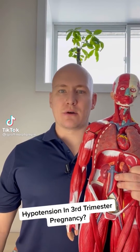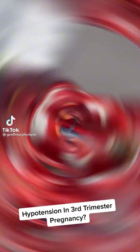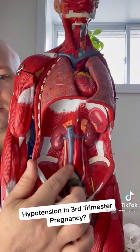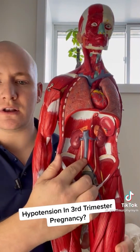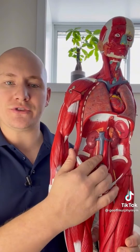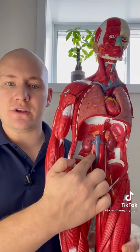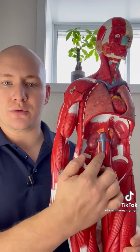Why do we want to put pregnant patients in a left lateral recumbent position? Well, let me show you. Here's the issue: here is your inferior vena cava. This inferior vena cava is going to return all deoxygenated blood back to the heart in order to be reoxygenated. And this sits right in the posterior portions of the abdominal cavity.